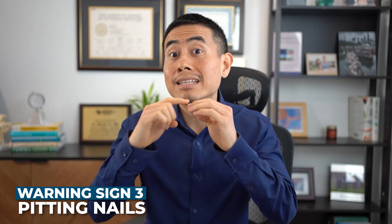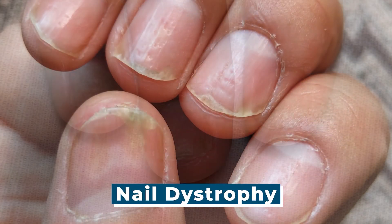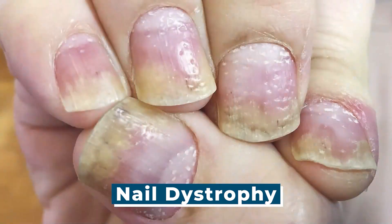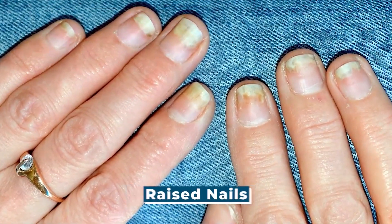Two other patterns of psoriatic arthritis that I look for are the nails. In psoriatic arthritis, you can get nail dystrophy, where there is inflammation around the nails and your nails can be disrupted. You can get pitting nails, where it looks like someone took a pencil and started jabbing it, leaving divots in the nails. Another pattern is thickened or raised nails. There are different patterns of psoriatic arthritis nails that we can see.